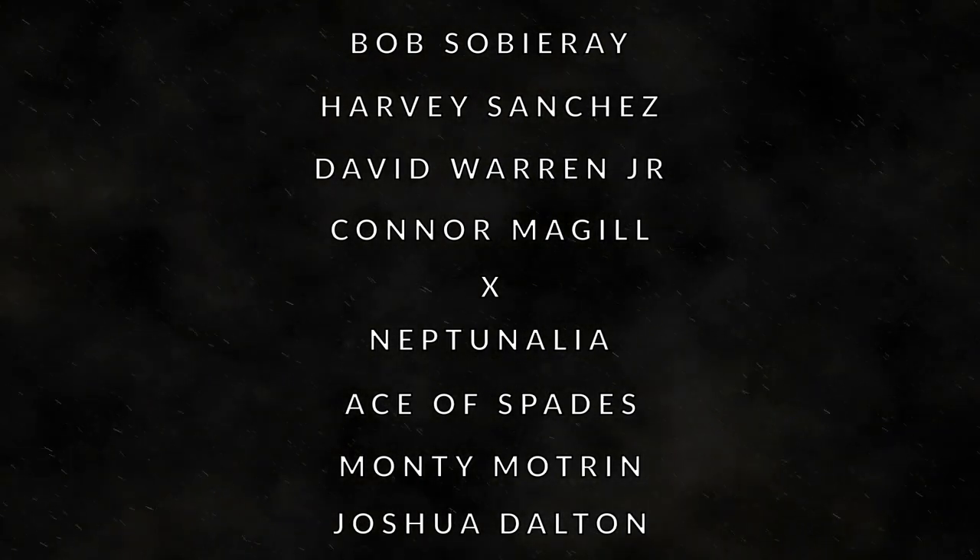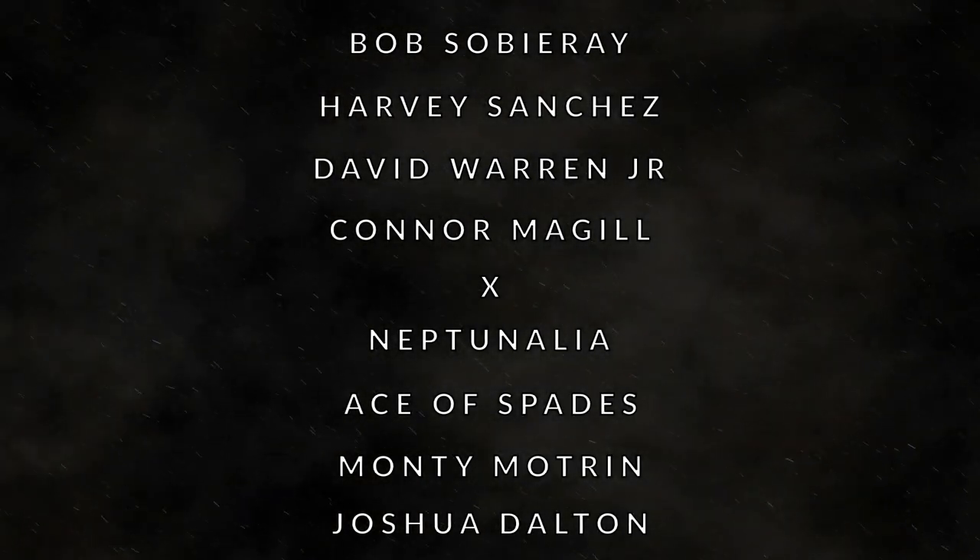If you'd like to be featured on a General Discharge video, go give our Patreon a look and join the team.